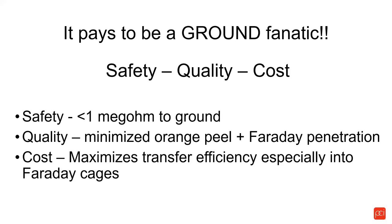We check megaohms using a megaohmmeter. From a quality point of view, a good ground assures you of minimized orange peel and improved Faraday cage penetration — two of the biggest issues you face as a coder on a daily basis. From a cost point of view, a good quality ground maximizes transfer efficiency. In other words, you're going to put more powder on your part with a good ground than with a poor ground — and that's actually demonstrable.